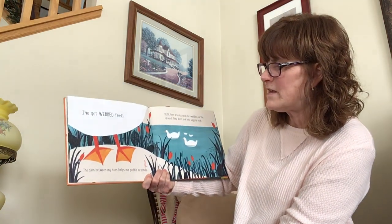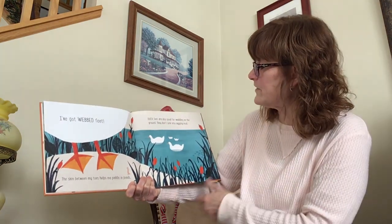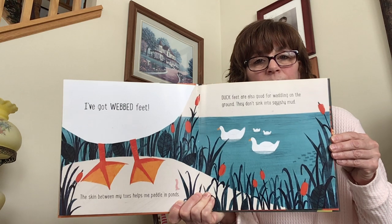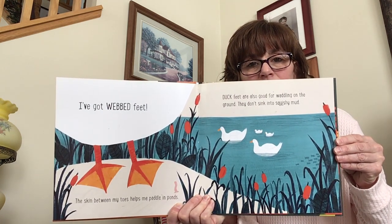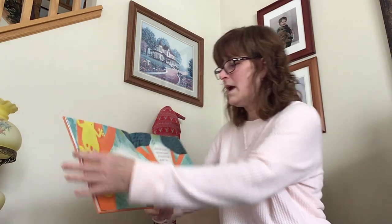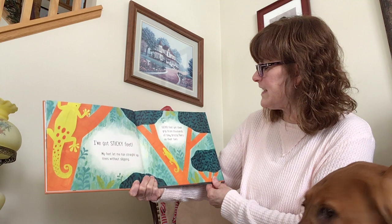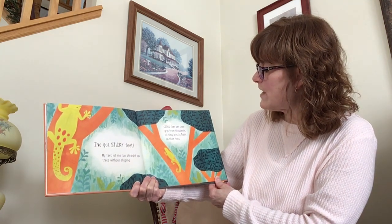I've got webbed feet. The skin between my toes helps me paddle in ponds. Duck feet are also good for waddling on the ground — they don't sink into squishy mud. I've got sticky feet. My feet let me run straight up trees without slipping. Gecko feet get their grip from thousands of tiny bristly hairs on their toes.